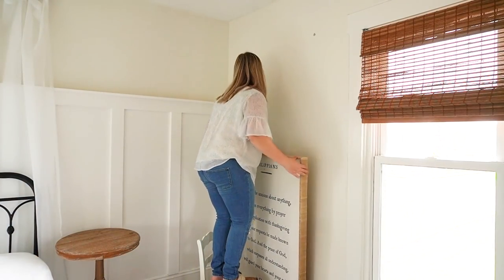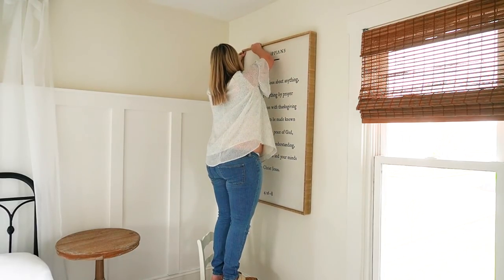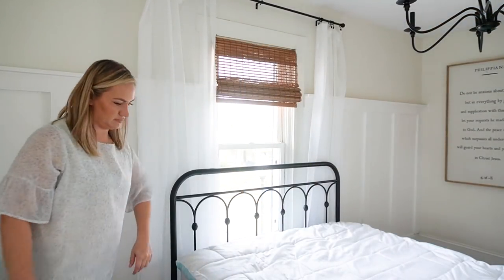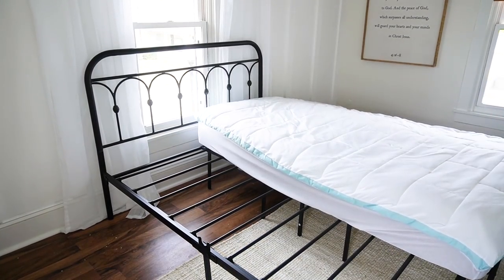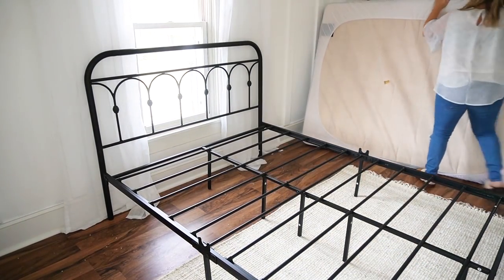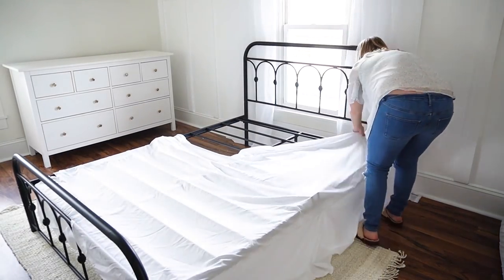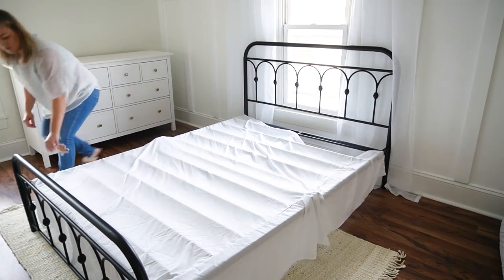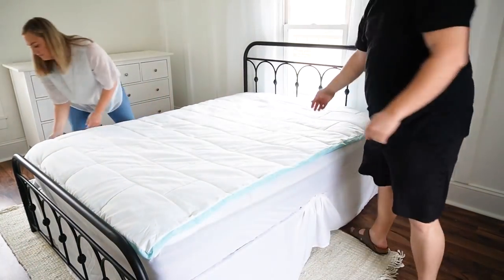There is a chain based out of Cincinnati called Burlap and Birch, and they have the cutest decor. I found this sign — it is over 4 feet tall, it is massive, and it has Philippians 4:6-8 on it, which happens to be one of my favorite verses. So it was a perfect piece of art here in the bedroom. Now I'm taking the mattress off because I want to add the bed skirt. I put the bed skirt, the sheets, the duvet, the quilt — everything through the wash today with lavender detergent so that it smelled really fresh and clean. I'm just rolling loads of laundry as this filming is going on, so we'll make the bed in parts today.